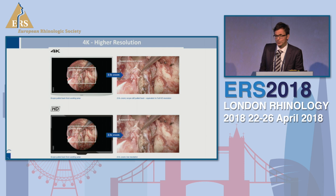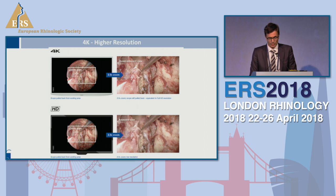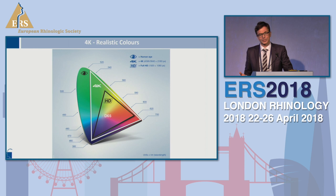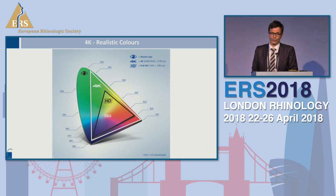4K helps you because it remains crystal clear — you have high resolution, sharp edges — and this is totally different in comparison to HD. It's not only resolution, but also a matter of color, because in comparison to microscopes, the endoscopic view is more away from the normal human eye view. Now with 4K, we have a higher variety of colors. In the red spectrum especially, it's now closer to the normal view and closer to what we see with our normal eyes, which also helps because we are very familiar with these colors.